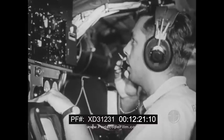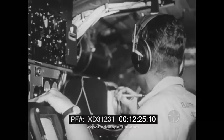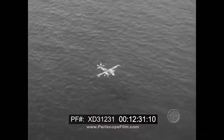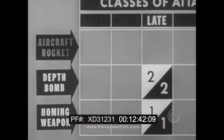While listening to the sonobuoy to learn whether the attack was successful, the operator continues to track with MAD. Unless the pilot has made a kill, he will attack with another homing weapon or maintain contact until assistance arrives. Homing weapons are first choice for the late attack, either day or night. Depth bombs are second choice.